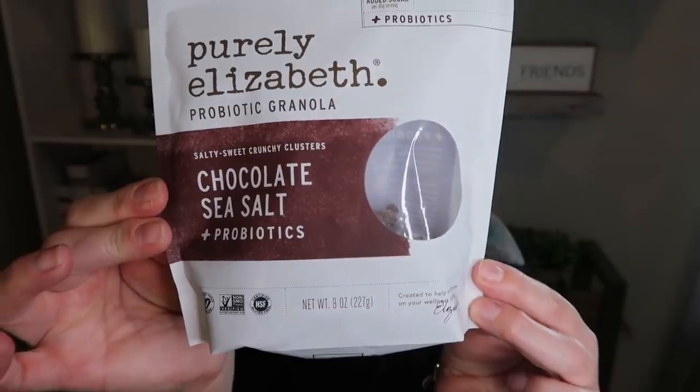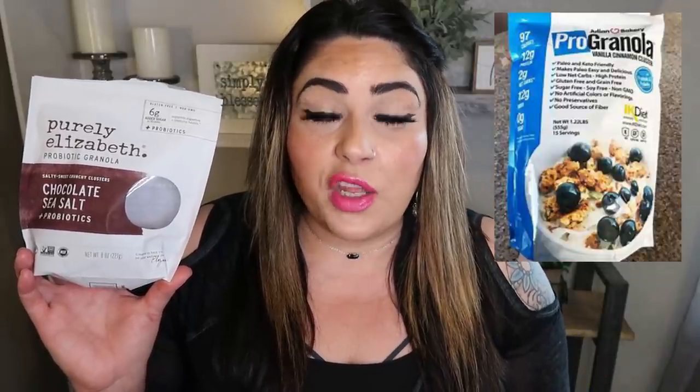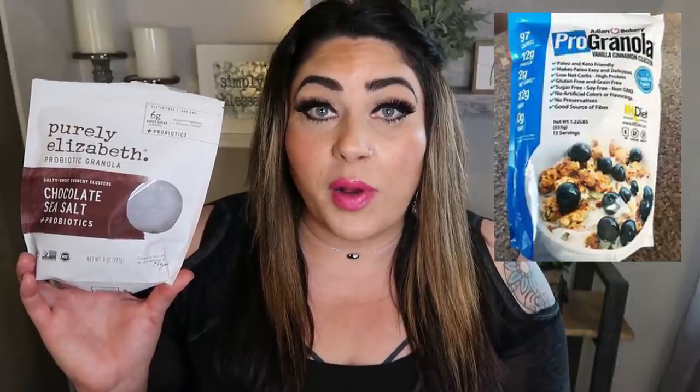Next up is Purely Elizabeth Granola — I just recently bought the chocolate sea salt one, again at Target. This granola is so delicious with fantastic ingredients. It is a little more smart points than Julian Bakery granola — that one you can have half a cup for only two points, and there's a discount on their website. The Purely Elizabeth is six smart points for a third of a cup — point-heavier, but the ingredients are outstanding and the flavor is solid. Highly recommend Purely Elizabeth or the Julian Bakery granola.